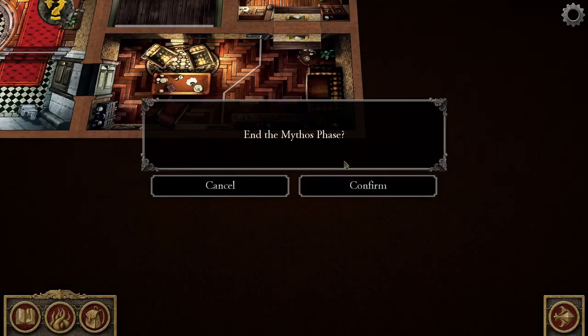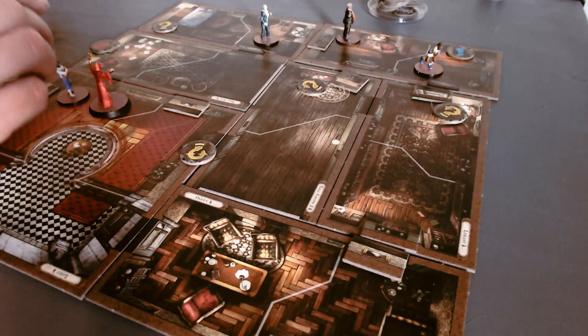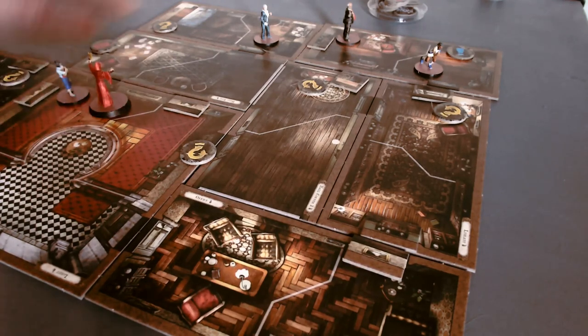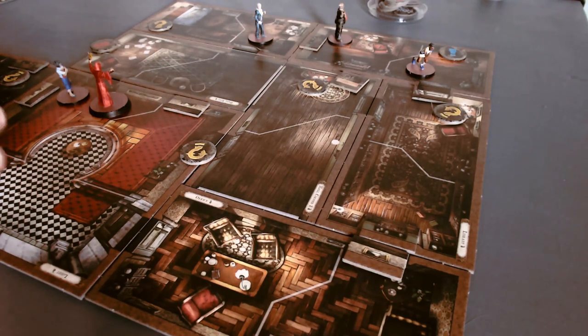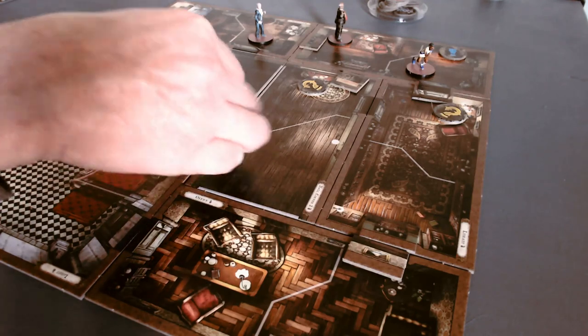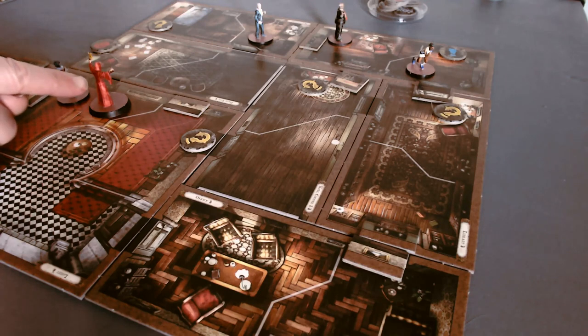That's the end of the mythos phase. This has been the most relaxed mythos phase I've ever experienced in this game. I genuinely think in the two-player version you get much more active mythos phases, whereas with four players it's far more relaxed — exactly the opposite of what's needed. I'm convinced it must be a bug in the app. Anyway, that's this round — everyone's gone. Next time we'll kill this cultist and then hopefully, desperately, continue into what is hopefully the attic. Thanks for watching.